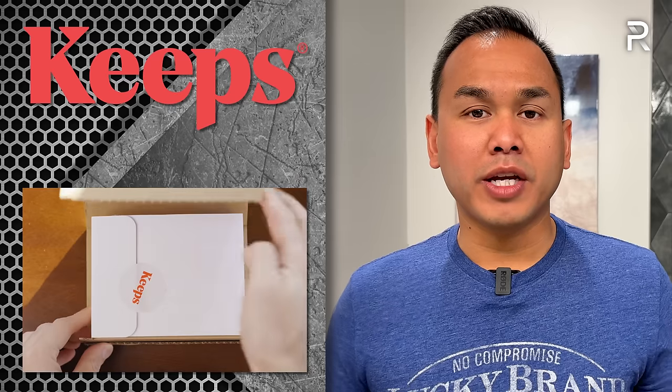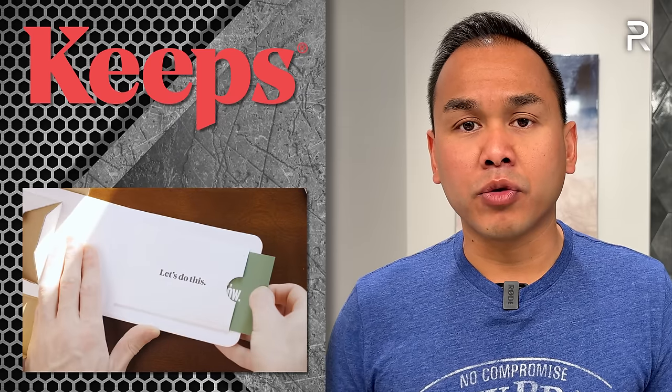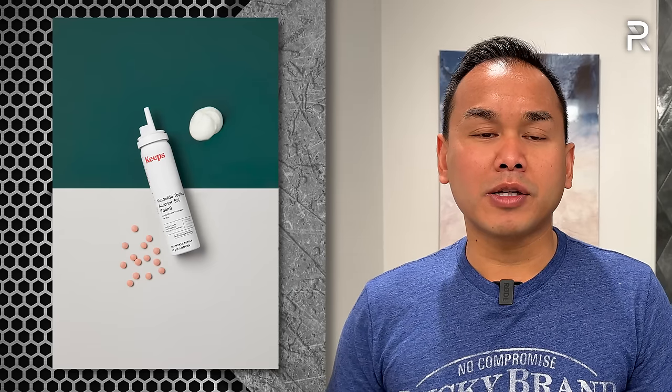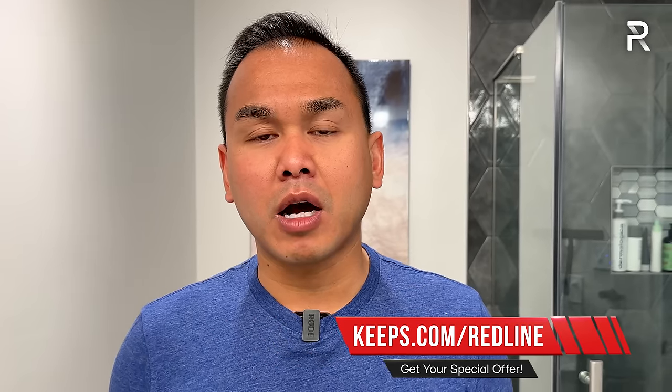The pomade is what I use pretty much every day prior to shoots. These products are formulated to make your thinning hair appear fuller, and they are designed by hair loss treatment experts. Because Keeps is online, they offer 24/7 support and access to a licensed medical professional through your online portal. Whether you're looking to prevent further hair loss, stimulate hair growth, or simply take better care of your hair, Keeps has you covered. Go to www.keeps.com/redline or click the link in the description below.